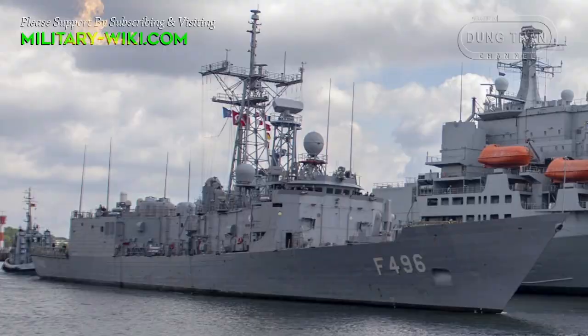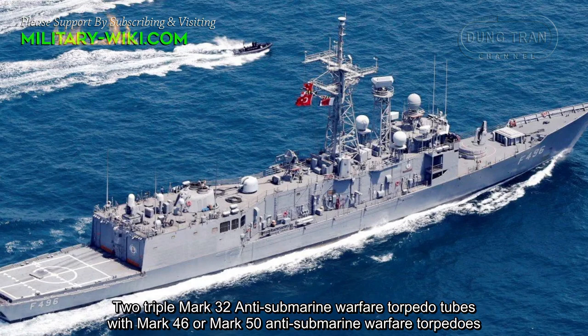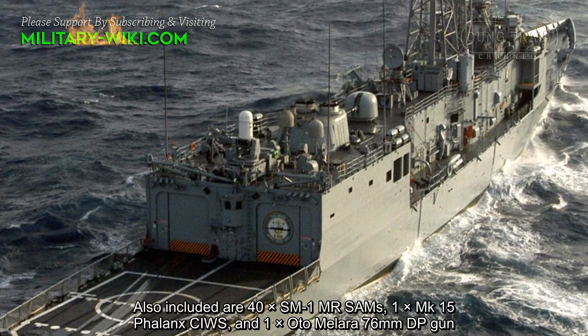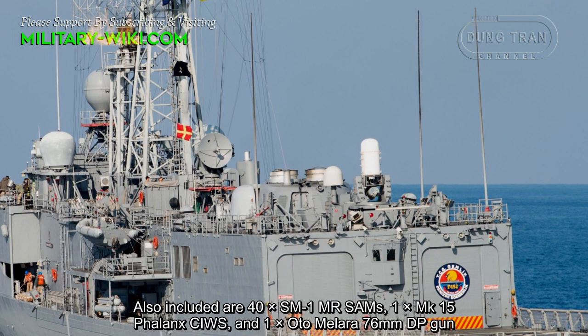The ship's main armament includes 32 Evolved Sea Sparrow missiles launched from the Mk41 Vertical Launch System, triple Mk32 Anti-Submarine Warfare torpedo tubes with Mk46 or Mk50 Anti-Submarine Warfare torpedoes, and 8 Harpoon surface-to-surface missiles. Also included are 40 SM-1MR surface-to-air missiles, one Mk15 Phalanx Close-In Weapon System, and one OTO Melara 76mm DP gun.